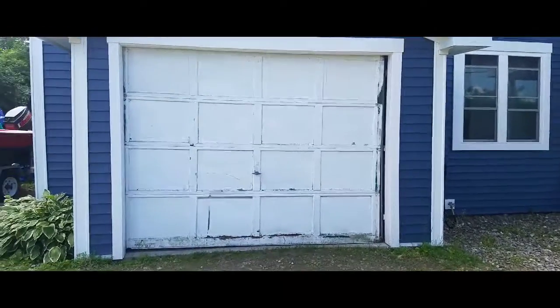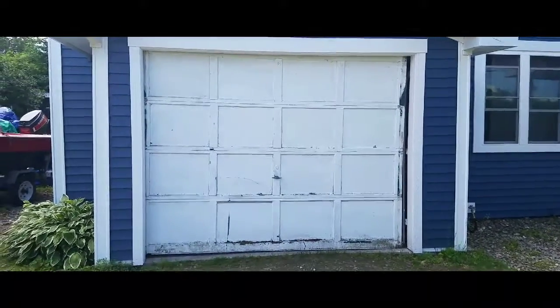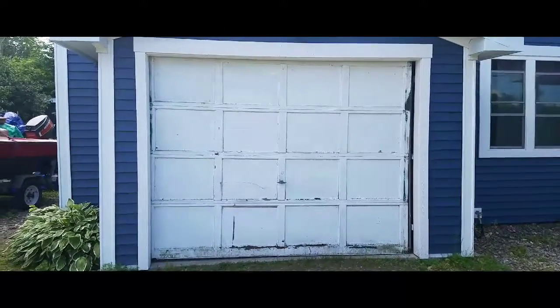Good afternoon everybody. Today is the day we have a new garage door getting installed to complete the exterior remodel on the house. If you'll notice...